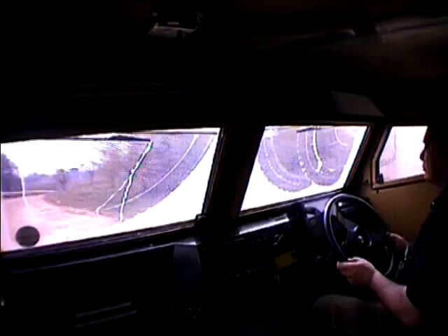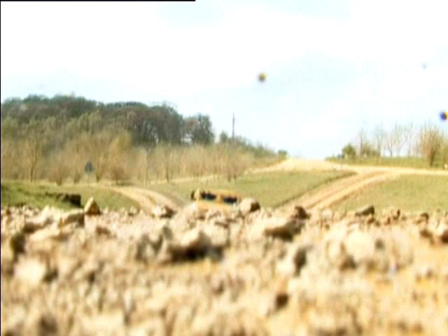Ocelot — the light-protected patrol vehicle for today and tomorrow, wherever you are in the world.